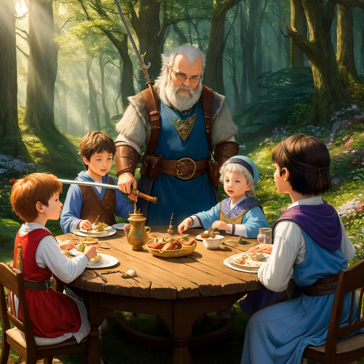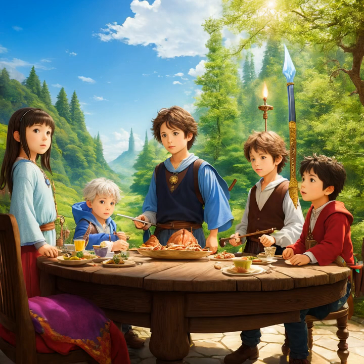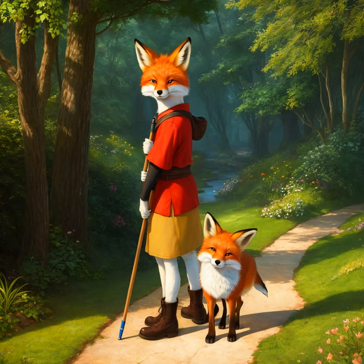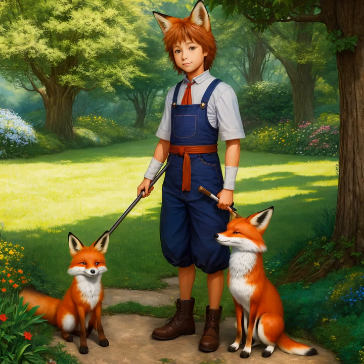The magical garden was home to many enchanting creatures. From the graceful unicorns to the mischievous leprechauns, the garden was full of life and wonder. Each creature had its own unique characteristics and abilities, and it was up to the brave adventurers to discover and learn about them. From the wise owls to the mysterious dragons, the garden was a playground of discovery and adventure.